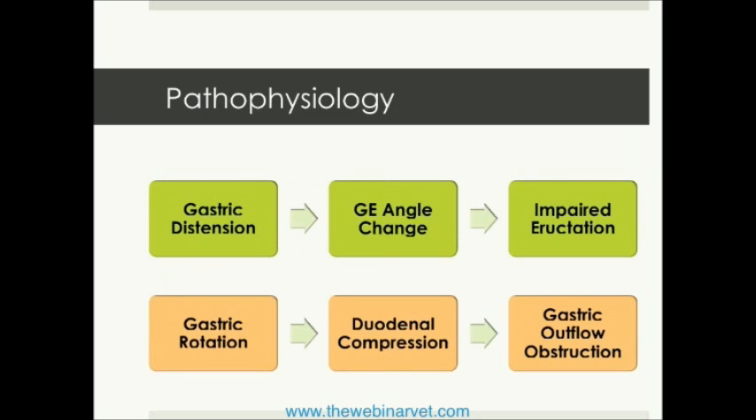To review: gastric distension will change the gastroesophageal angle. And if that angle change is severe enough — which it often is in affected patients — the GDV patient cannot eructate. It can't burp. So that's one less avenue for gas to escape from the stomach.